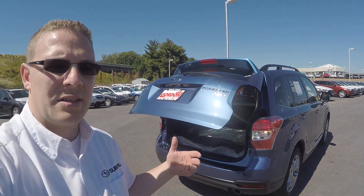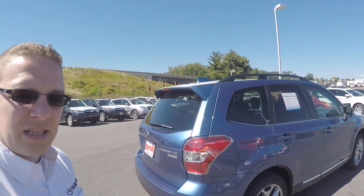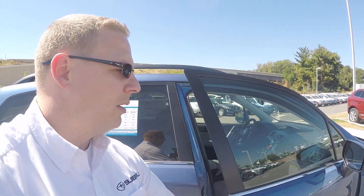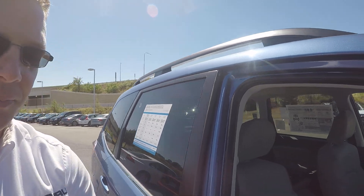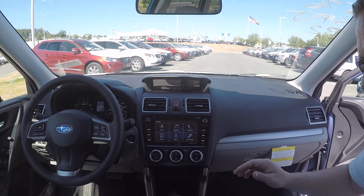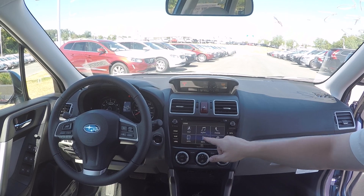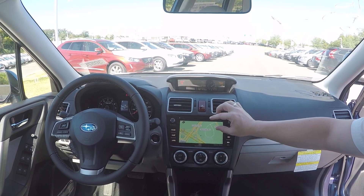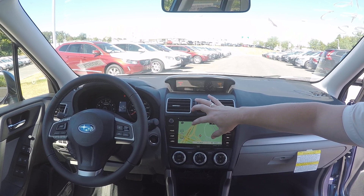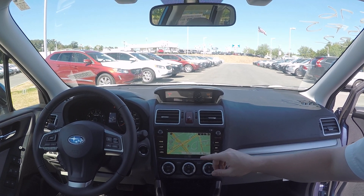One of the biggest differences in the 2016 from the 2015 is going to be the infotainment system. This is the new Subaru infotainment system — it's really well done. You're able to have all these different features, all the way from the map. It is a touch screen so you're able to zoom in and out, turn and twist, just kind of like your tablet. It makes it really convenient to use.